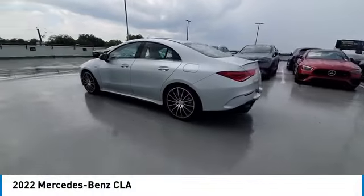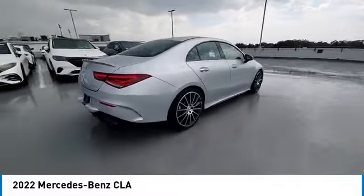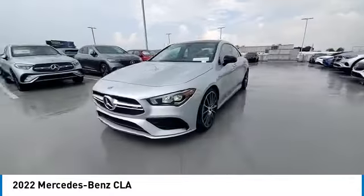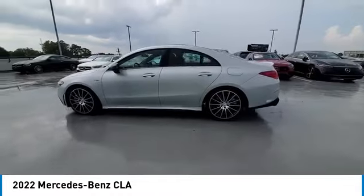Stop by and take a look at the 2022 CLA. The CLA comes with impressive handling, excellence, and luxury interiors. It has amazingly sleek lines, which also reduces the coefficient of drag to minimal, making it very aerodynamic.